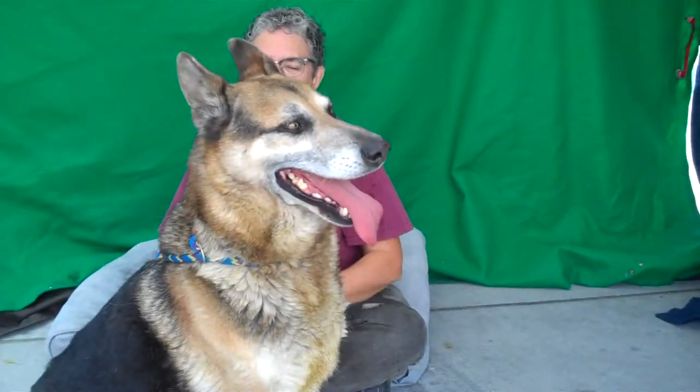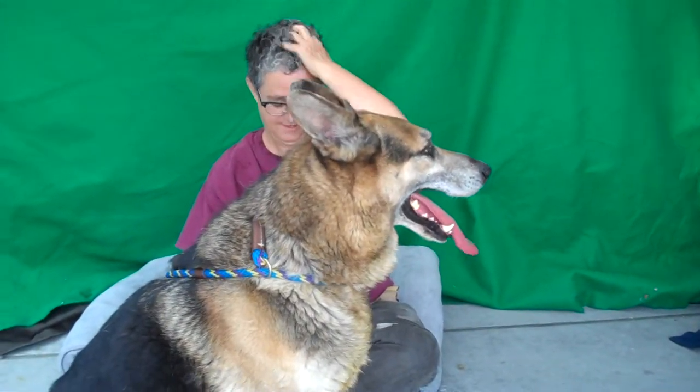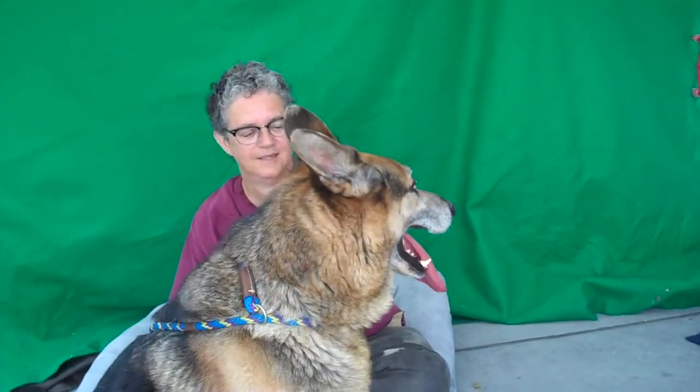He was well taken care of before. He's about 85 cuddly pounds, so he will be a nice cuddle blanket when it gets colder.